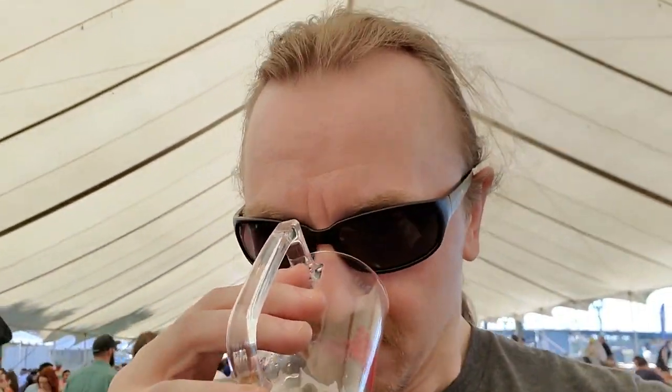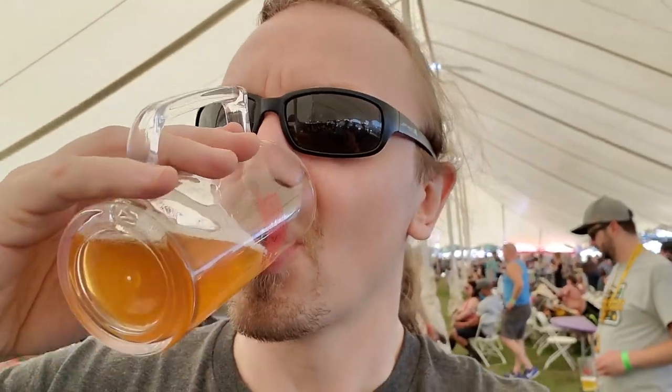We have Bevel Brewing First Run IPA. That smells citrusy — that smells delicious. Maltiness. That's a solid beer. I mean, that's just like I want to drink that all day. That's really good beer.